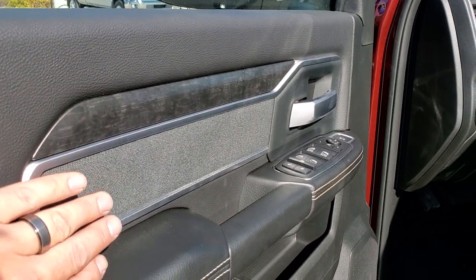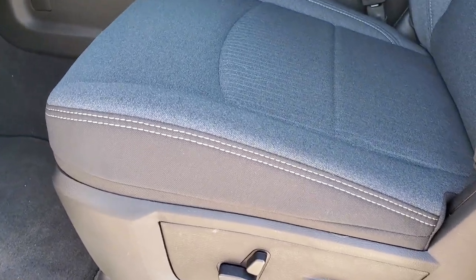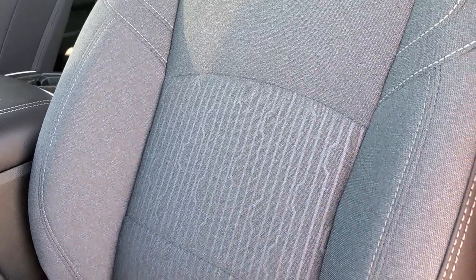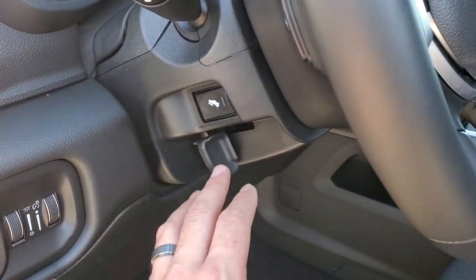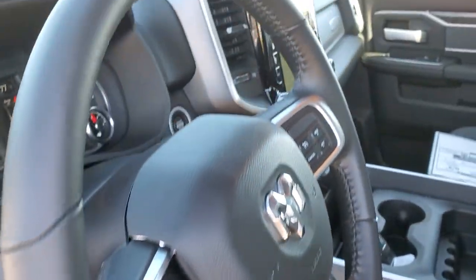You've got wood grain trim and cloth bolsters on the doors. Inside you get the dark charcoal and black cloth bucket seats. Because it's a Level 2, these seats are heated. Really like the design on them. Power driver's seat, lumbar, comes with the floor mats, auto headlamps, power pedals, tilt on the steering wheel, and audio controls on the back of the steering wheel.